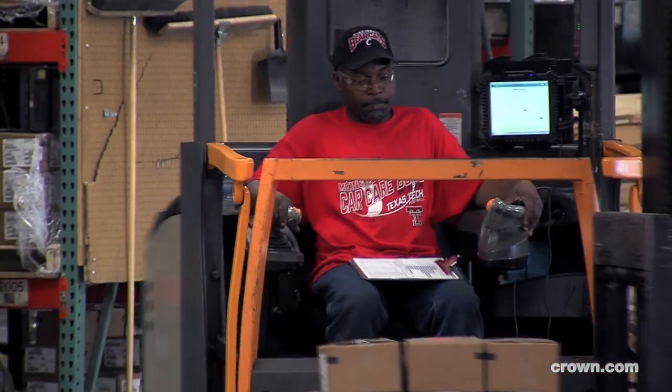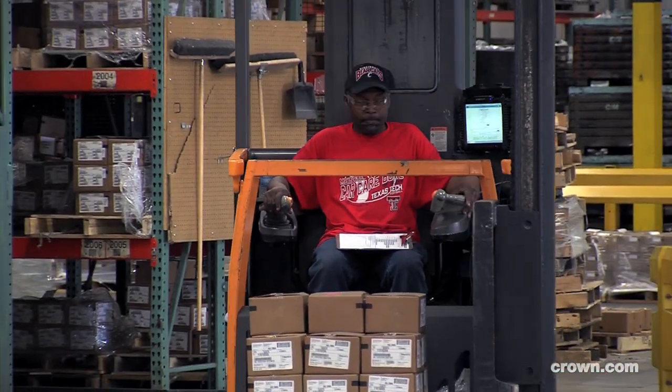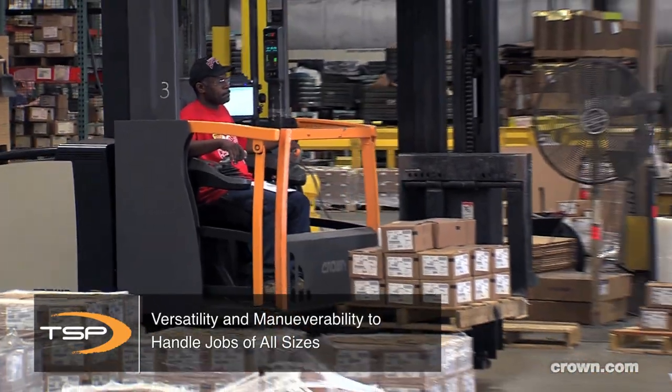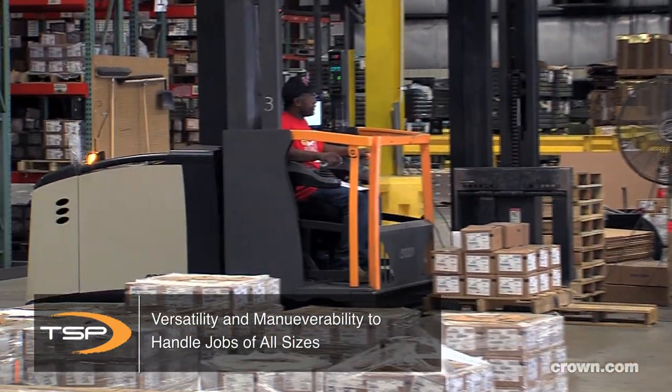My name is Ken Breiner. I'm the warehouse manager at Continental Midland. The TSP vehicle here is used primarily for pulling larger orders — what we consider full pallet orders — but the versatility is nice in that we can also pull smaller orders as well.